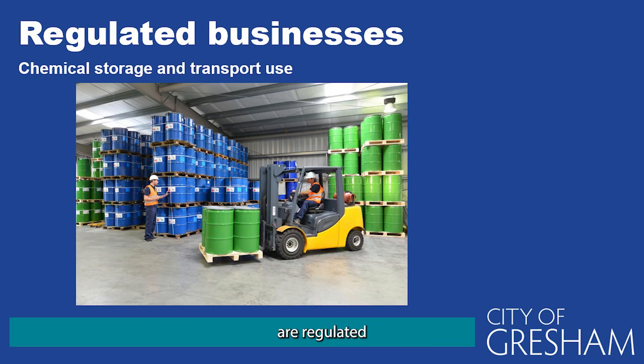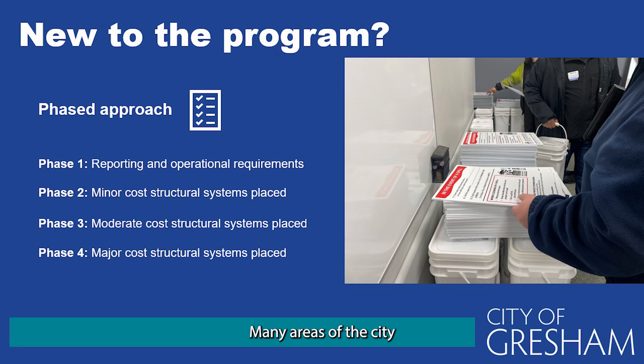Businesses that are regulated are required to properly manage chemicals in areas where they are used, stored, loaded and unloaded, or transported to and from the site. Many areas of the city have been part of the Groundwater Protection Program for years, and other areas are just being added as we expand our reliance on groundwater. To make it easier for businesses that may be regulated under the new program, we have phased in the requirements.